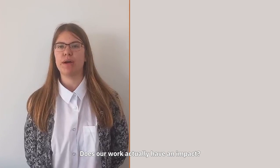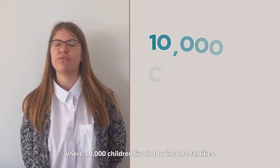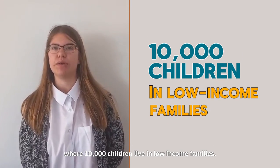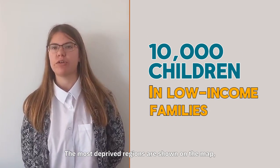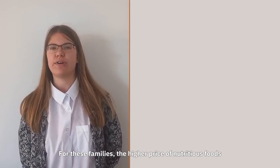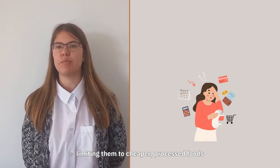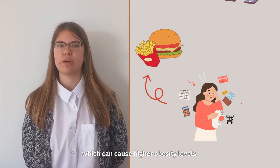Does our work actually have an impact? Our work in Southampton could suggest that it does, where 10,000 children live in low-income families. The most deprived regions are shown on the map, including areas like Redbridge and Barragate. For these families, the higher prices of nutritious food can make it harder to access, limiting them to cheaper processed foods which can cause higher obesity levels.